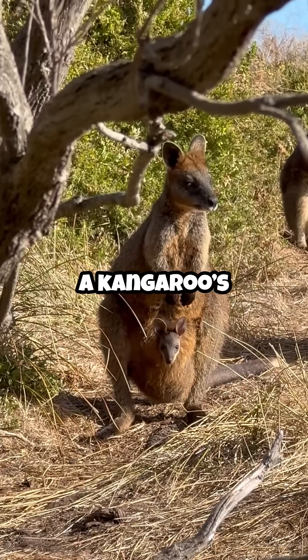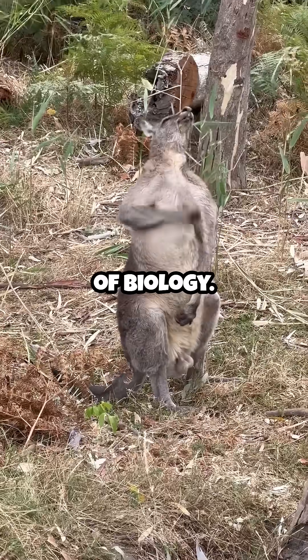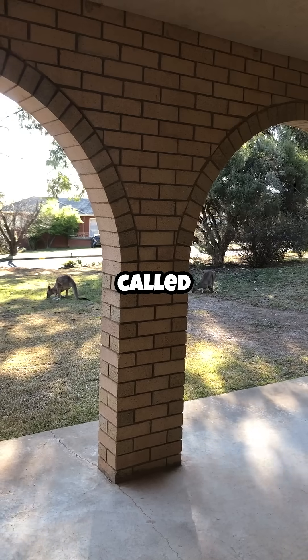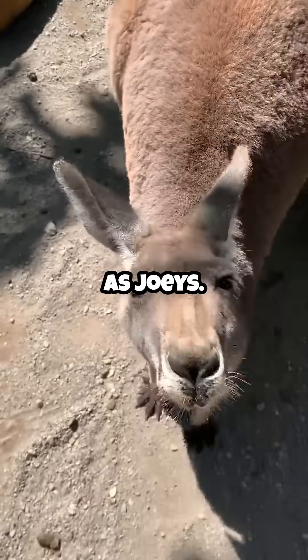Ever wondered what's really inside a kangaroo's pouch? It's not just for storage — it's a whole world of biology. A kangaroo's pouch, called a marsupium, is like a natural nursery for their young, known as joeys.